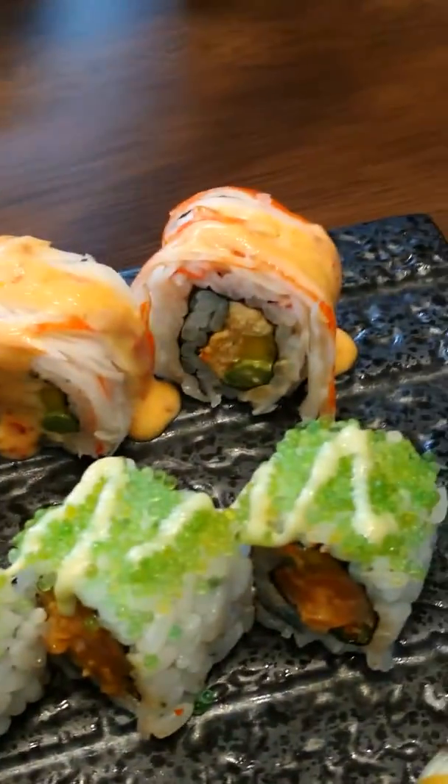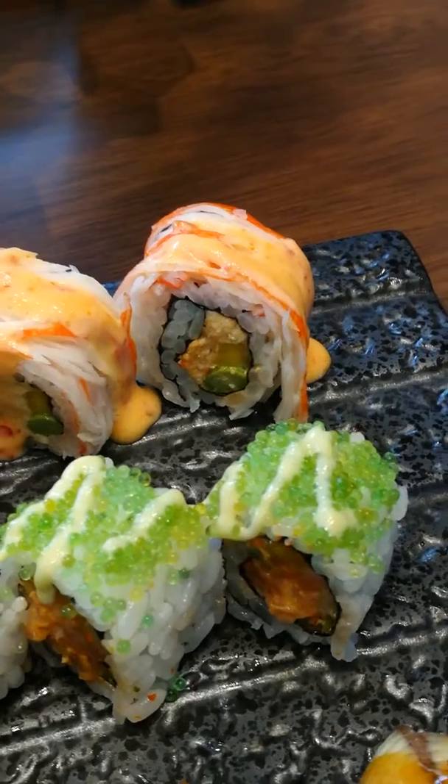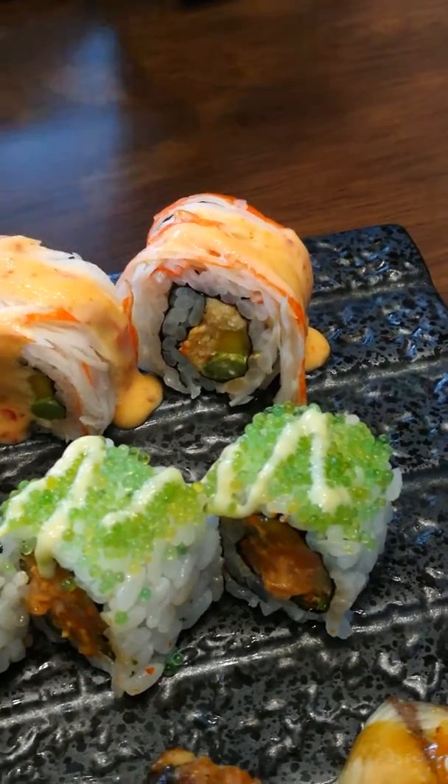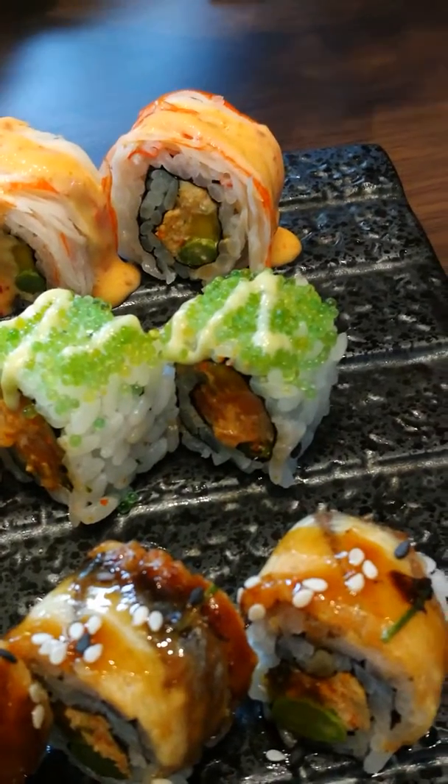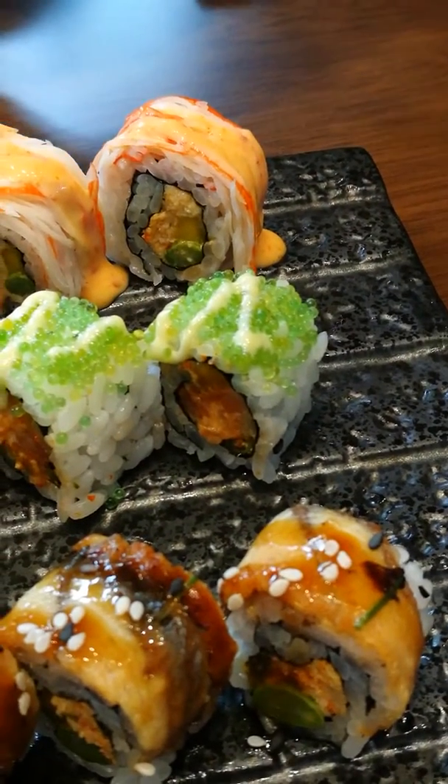And then this is the spicy crab roll. It's crab meat inside, and then artificial crab outside — bacana steak. And then the spicy salmon, topped with wasabi tobiko and wasabi.